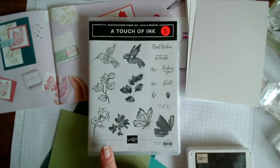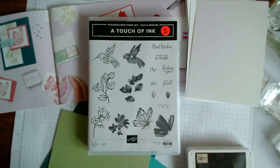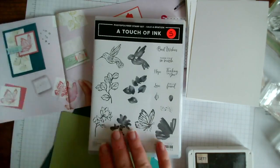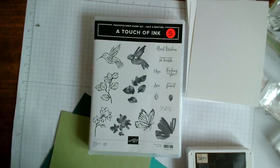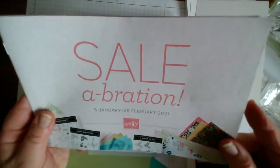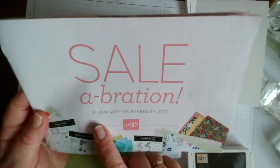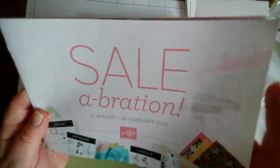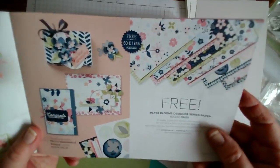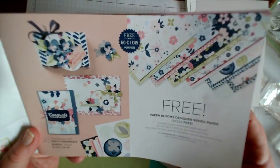The images are much larger than you can see here - this is about 70% of the size. The stamp set comes from this brochure called Celebration, which features all of the free products you can get between the 5th of January and the 28th of February. So you have the option of these lovely Paper Blooms designer paper.